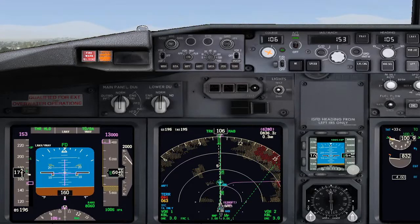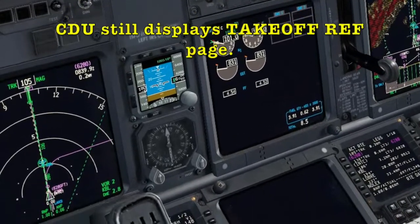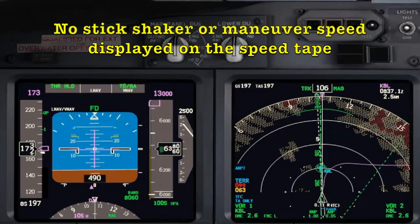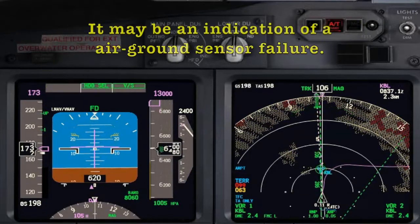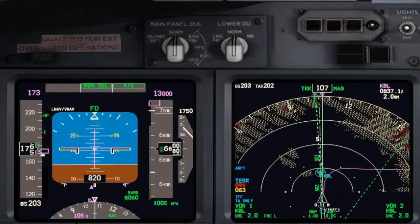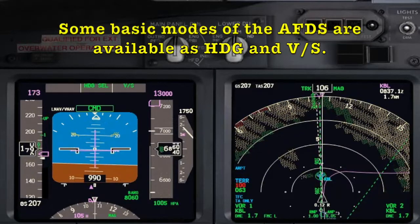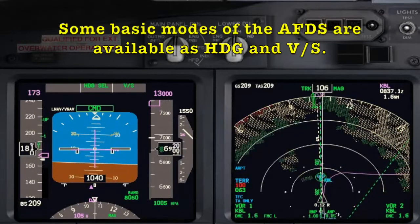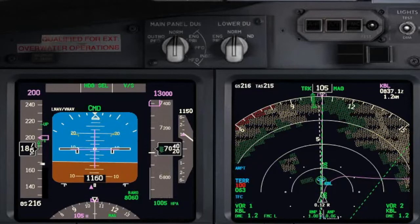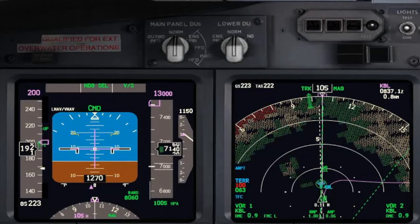I cannot move the gear lever to the up position. Roger, standby. Autothrottle disengaged. Set heading selector and vertical speed with 1,000 feet per minute. Heading select, VS. Autopilot A command. I suspect we have an air ground sensor failure — the pressurization system is not working properly. Speed 2-0-0 not set. Call departure and declare Pan Pan. Request right turn to Lima Lima and ask to maintain 10,000 feet.